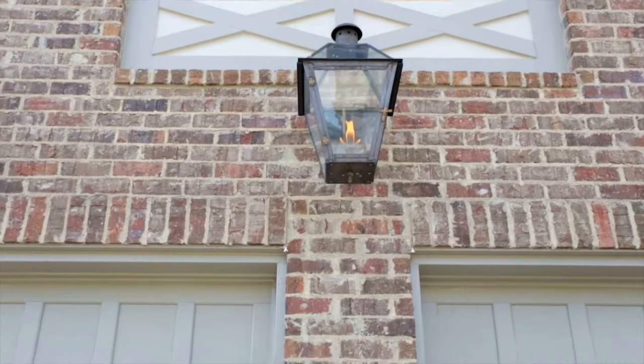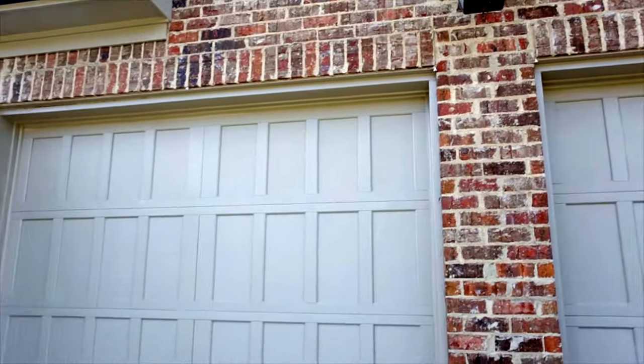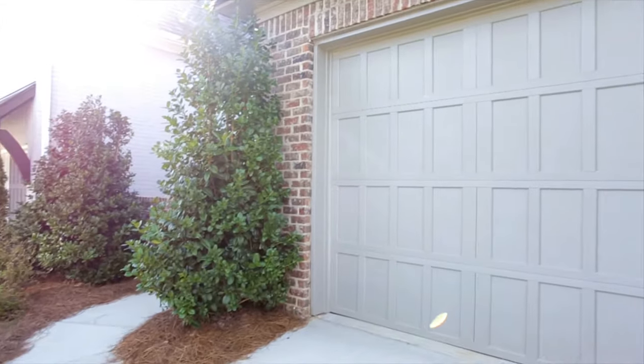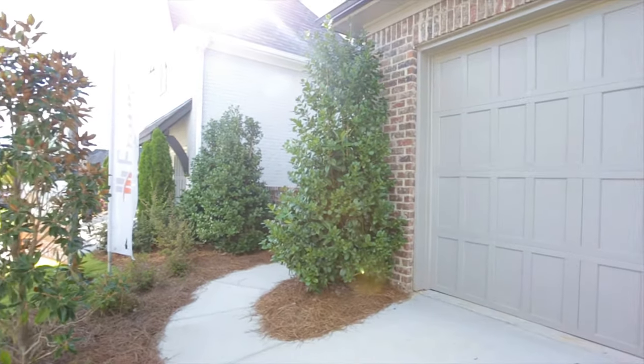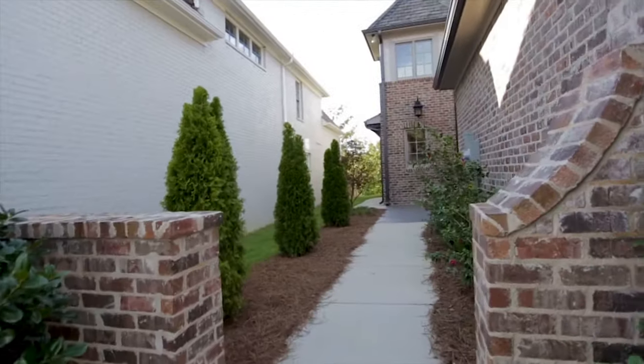As you can see above, all of the homes have outdoor gas lanterns. The homes are two car garages and are front load from the street. All the homes have a courtyard on the side of the house, which is a side entry.